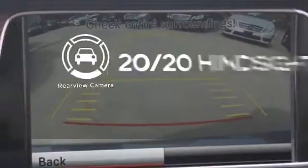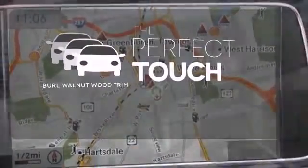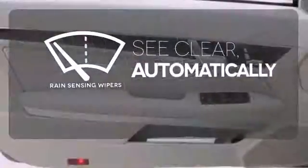See objects previously out of sight with the rear view camera. The burl walnut wood trim complements the great looking interior. The rain-sensing wipers remove rain, snow or debris automatically.